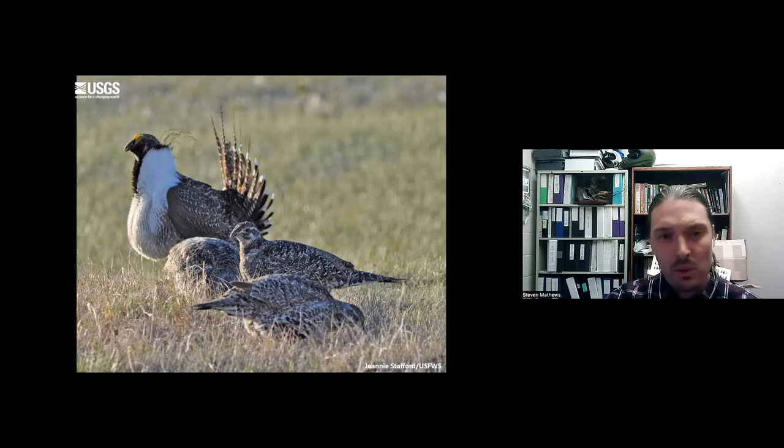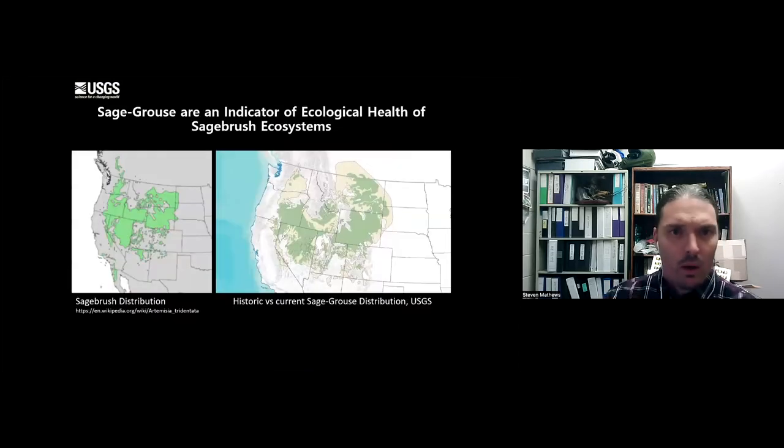This is a female-driven species. You can see the male in the background of this photo - very showy. But really it's the females in the foreground: much smaller, more cryptic, camouflaged, they do all the reproduction and really push populations forward. Sage-grouse are considered indicators of the ecological health of sagebrush ecosystems. If you plot sagebrush distribution and overlay sage-grouse distribution, they match up really closely. As we lose sagebrush, we lose sage-grouse.